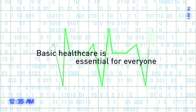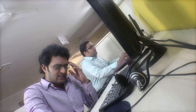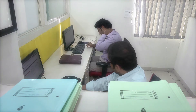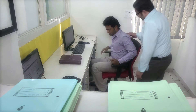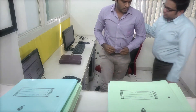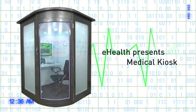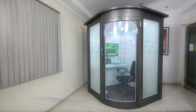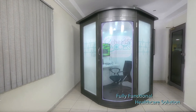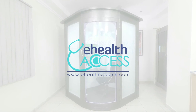Basic health care is essential for everyone, however taking out time for basic health care consultation is not that easy. So what is the alternative? It's the medical kiosk — a revolutionary and fully functional healthcare solution brought about by e-Health Access Private Limited.